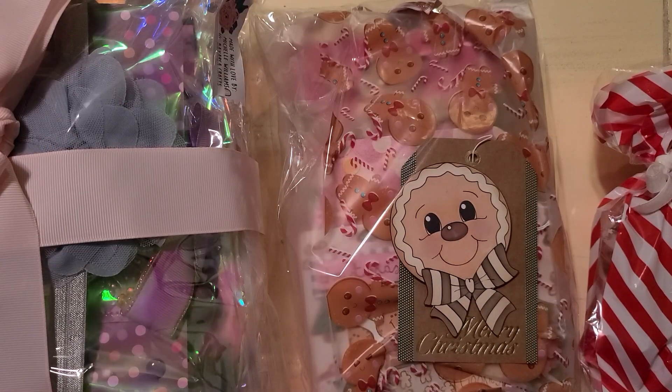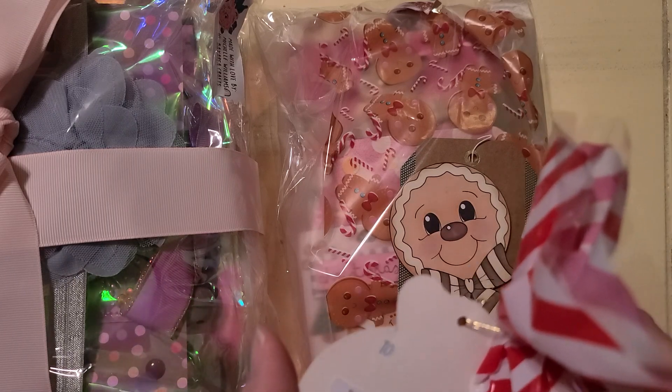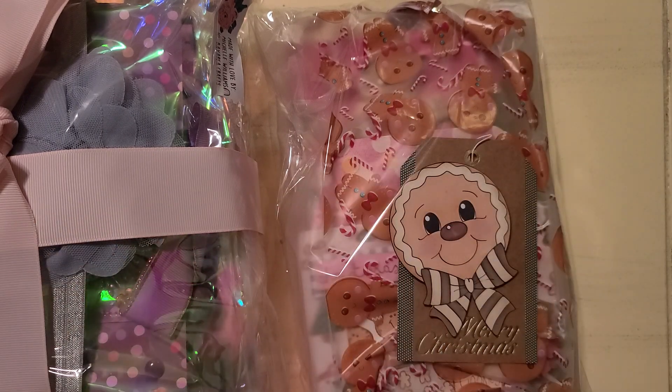I'm sharing an incoming Christmas in July swap. It was the Christmas in July swap 2023, hosted by October Avenue Crafts, also known as Larissa Hay, on Instagram and YouTube.